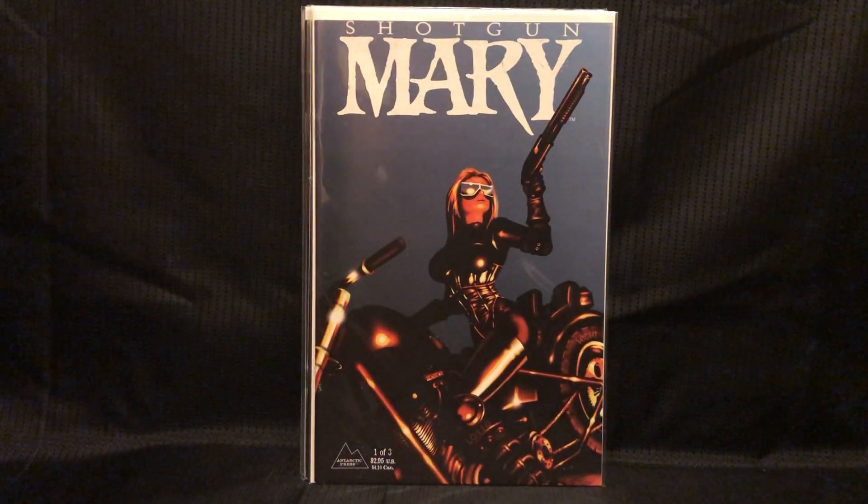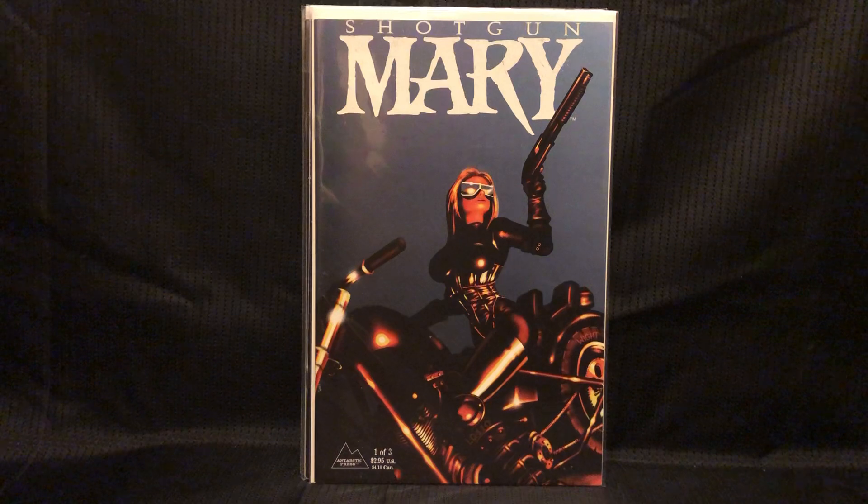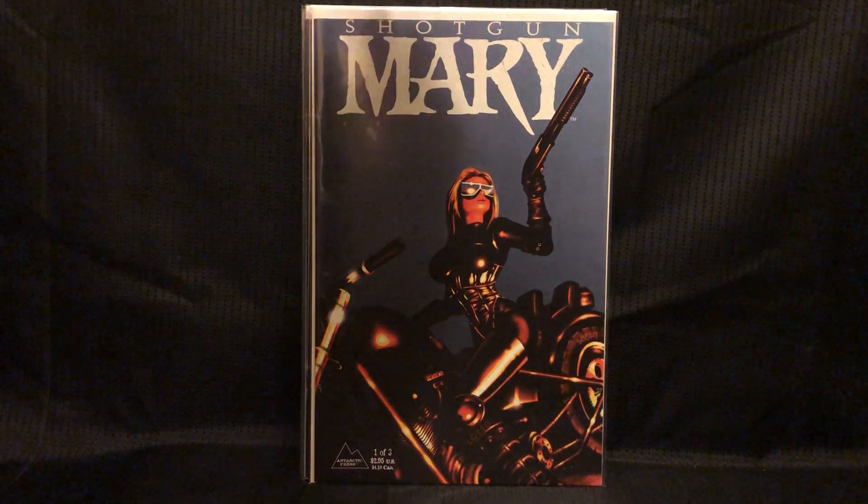There was hype on this book for a minute with some Netflix series for Ariella, Warrior Nun, and Shotgun Mary. This is not her first appearance, but this is like the first of her solo series. So figured I'd grab it.